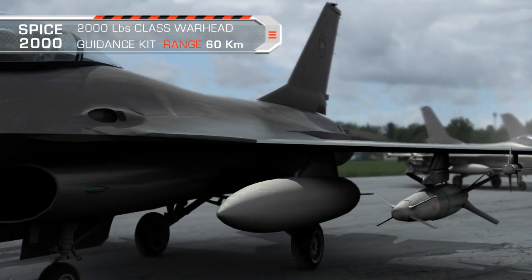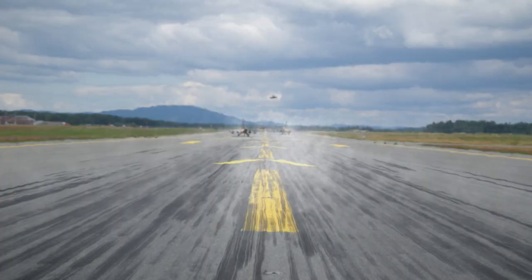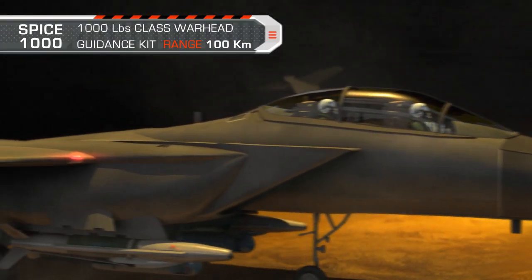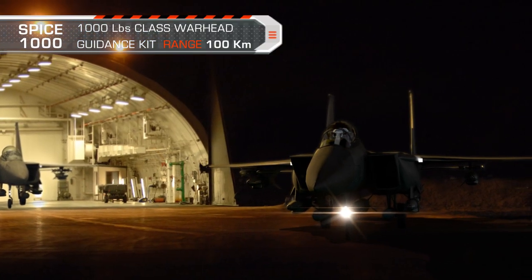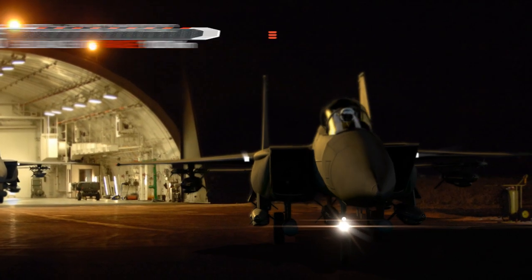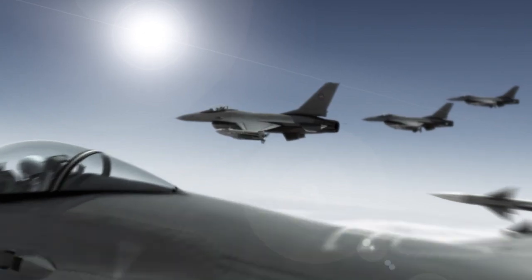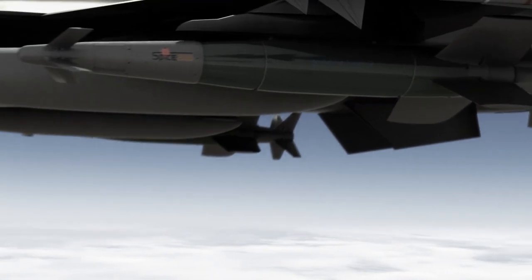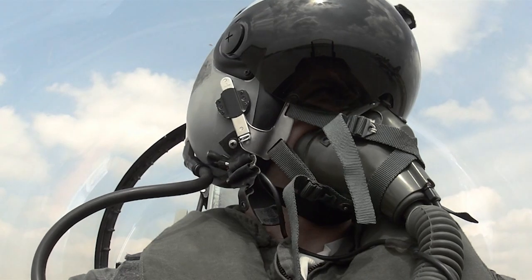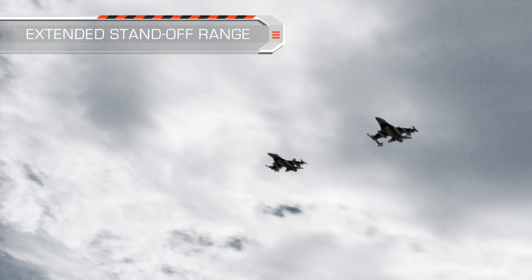Introducing the SPICE 2000 Guidance Kit and the SPICE 1000 Guidance Kit. The pilot selects the preloaded mission with its specific defined target, attack direction, and hit angle. To minimize and eliminate aircraft attrition, SPICE, with a standoff range of over 60 kilometers, is launched outside of the enemy's surface-to-air defended area.